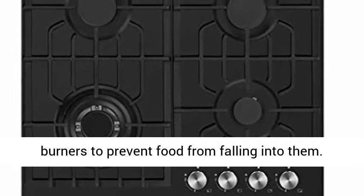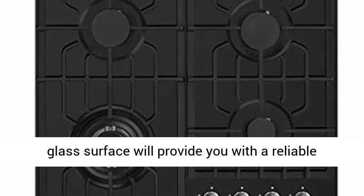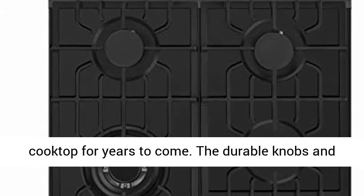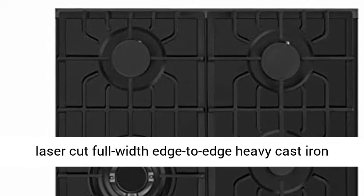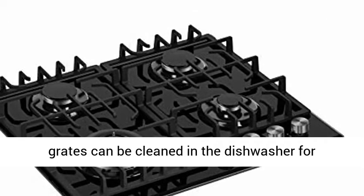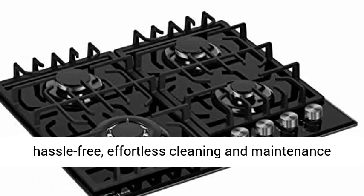The stain and heat discoloration-resistant tempered glass surface provides a reliable cooktop for years to come. The durable knobs and laser-cut, full-width edge-to-edge heavy cast iron grates can be cleaned in the dishwasher for hassle-free, effortless cleaning and maintenance to enhance the premium look.